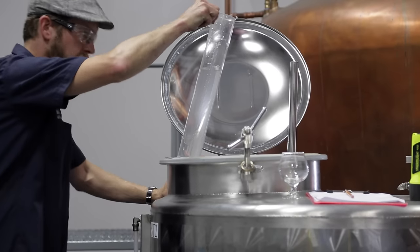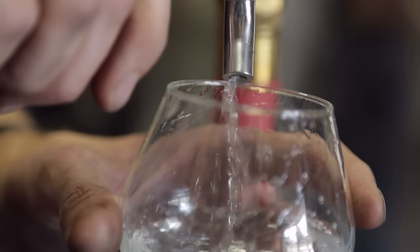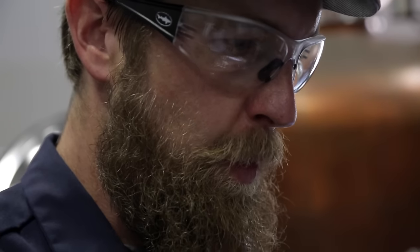What comes out of the still after the stripping run is what's called low wines — kind of rough, unclear, something you really wouldn't want to drink straight, but it's going to get further processed.